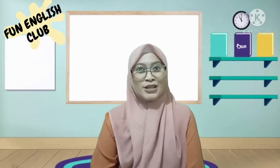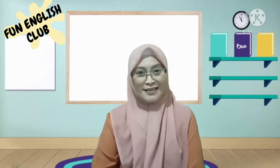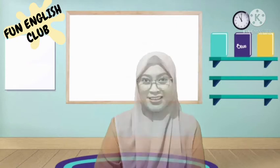Hi, good afternoon! It's Thursday — time to learn phonics. Why do we have to learn phonics? Because we want to be able to read in English. That's why we have to know phonics. Let's start the class!